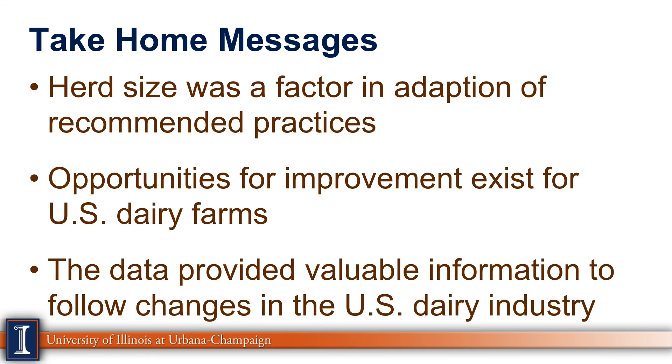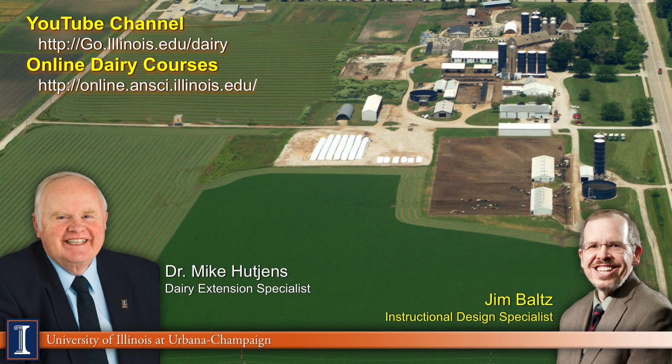So what's our take-home message? We covered a lot of information quickly. First, in some cases herd size was a major factor in adoption of recommended practices. Second, there are real opportunities for improvement in several areas, as heard in my comments throughout. Third, we now have a database that we can revisit in five years to ask the same questions — to see how the industry has changed and what impact our educational programs have had. Thanks, and have a great day.